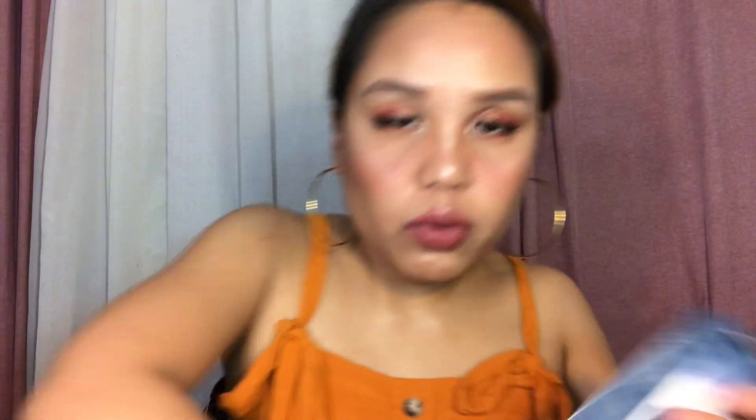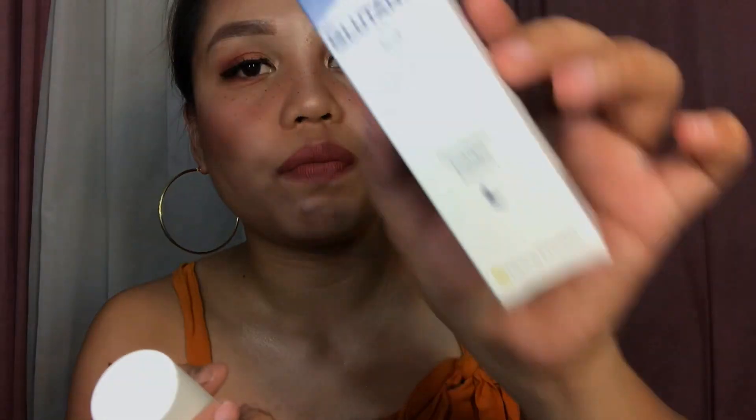The last one I got from Glutanex is the Glutathione Collagen Peptides — this is what's inside, and it has a pump. All right, so that's it for Glutanex.